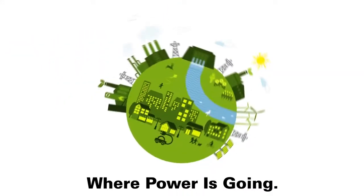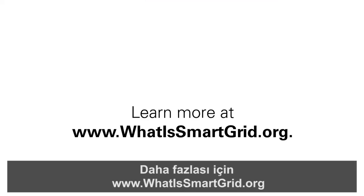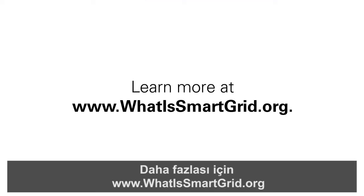Smart Grid. Where power is going. Learn more at WhatIsSmartGrid.org.